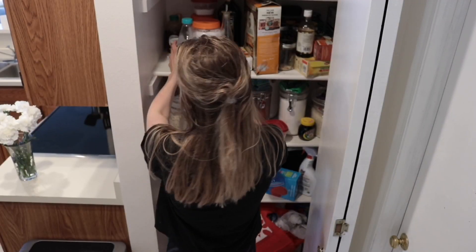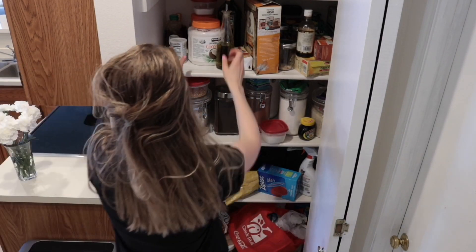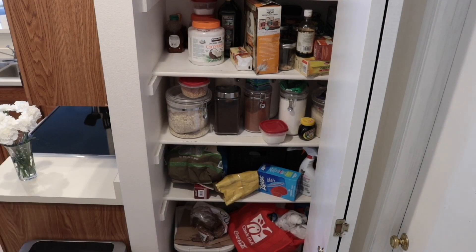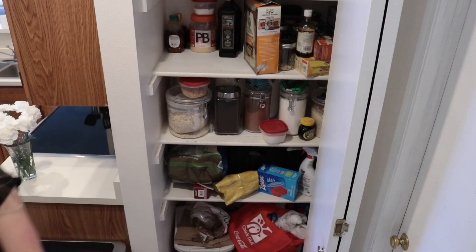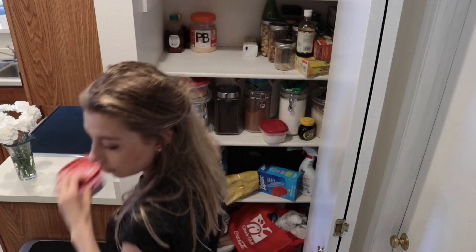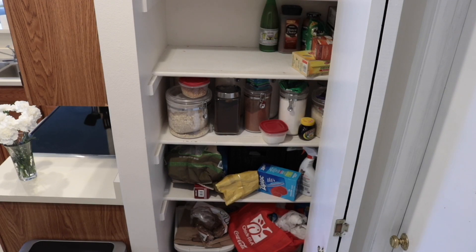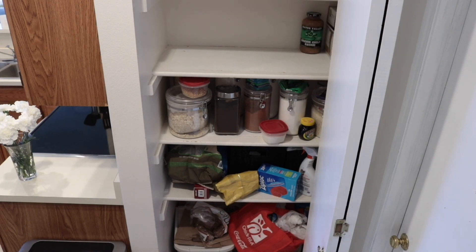My goal for this is really just to maximize the space that we have. As we live in a small condo, this is pretty much all the storage space we have. You'll see I utilize the bottom of the floor for some extra cleaning materials — I don't have much other space to store that, so I have to use that space.